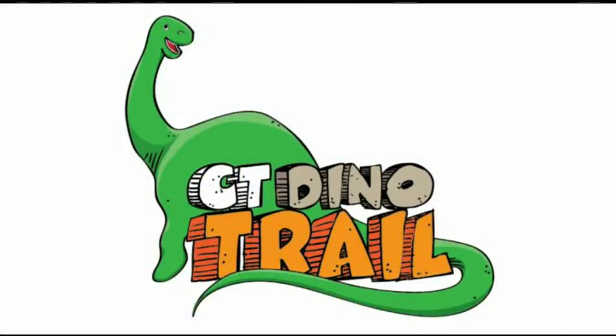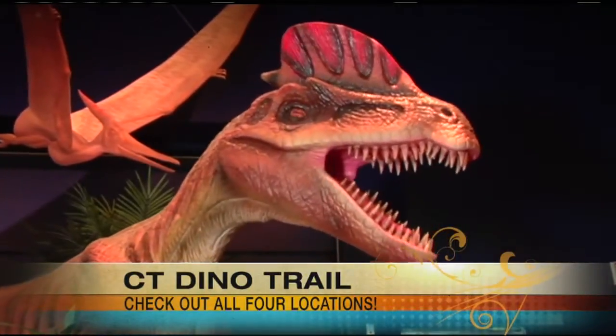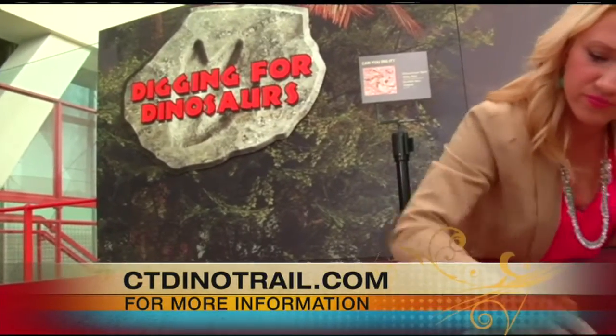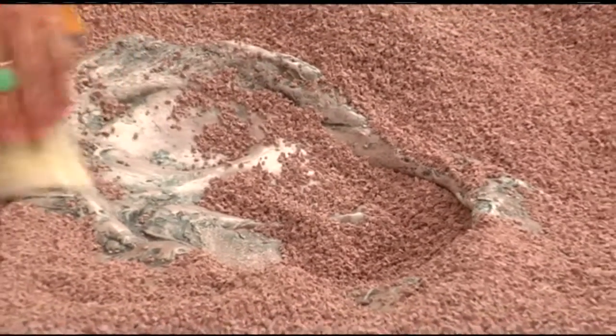The Connecticut Dinosaur Trail is a historic partnership that the Connecticut Science Center is part of. It's in conjunction with the State's Office of Tourism, and what we've done is partnered with four of Connecticut's best dinosaur-themed attractions: the Connecticut Science Center, the Yale Peabody Museum in New Haven, Nature's Art the Dinosaur Place in Montville, Connecticut, and Dinosaur State Park in Rocky Hill. You can visit all four of those locations, and you have until the end of the year with your passport. We've created a website at CTDinotrail.com where you can see hotel packages and the Dino Trail Passport. Basically it's one ticket — you pay one price and you can use it all the way to the end of the year to visit all four dinosaur-themed locations.